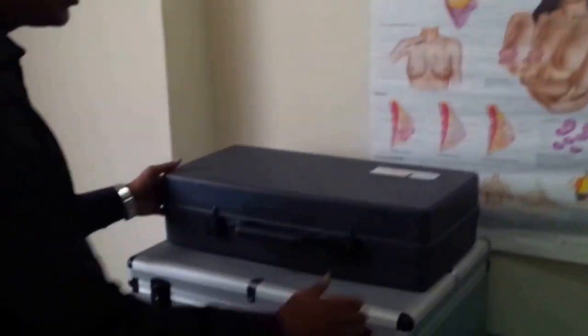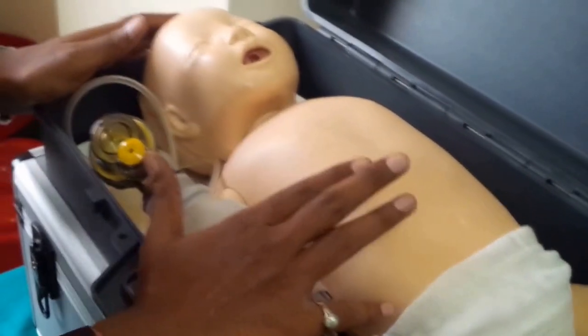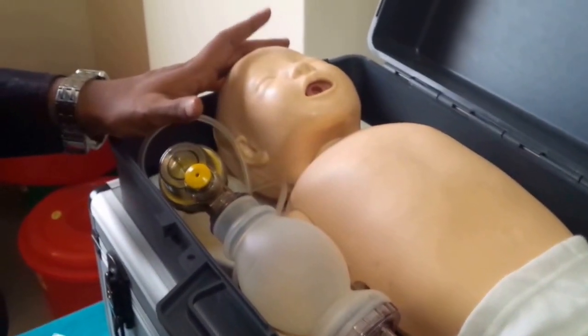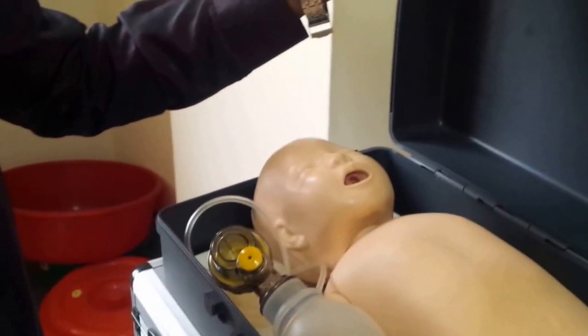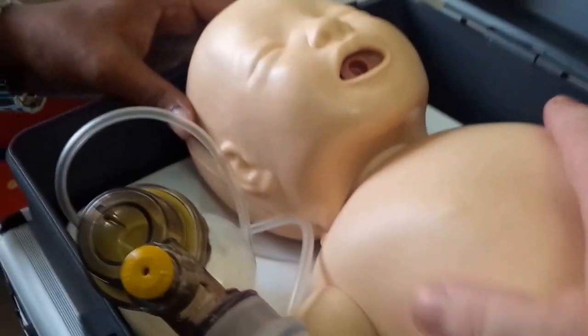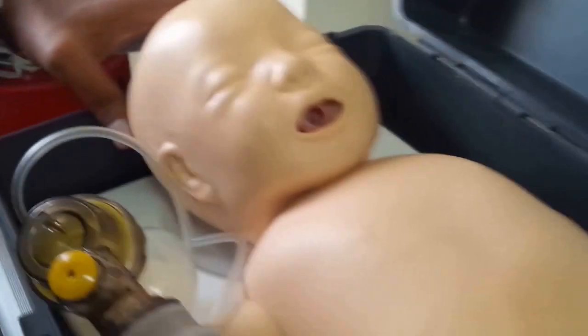Here we have the neonatal resuscitation kit used in the Helping Baby Breathe training. This mannequin was sponsored or donated and is used every time in training, both in the hospital and the college. Any woman delivering a baby that big would need postpartum help — that's at least a 15-centimeter head. That's an infant mannequin, not a neonate.